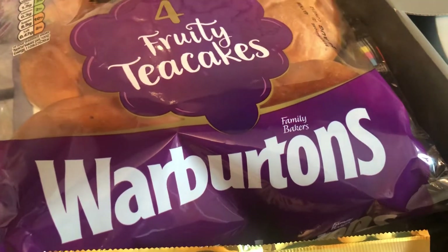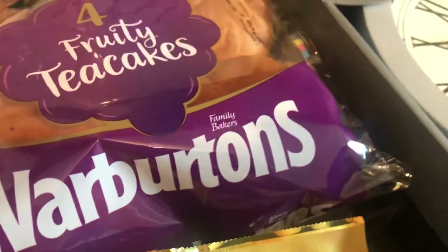I got four fruity tea cakes by Warburton's for 90p, and I think that's about average even in the supermarkets. I just wanted something I could snack on.